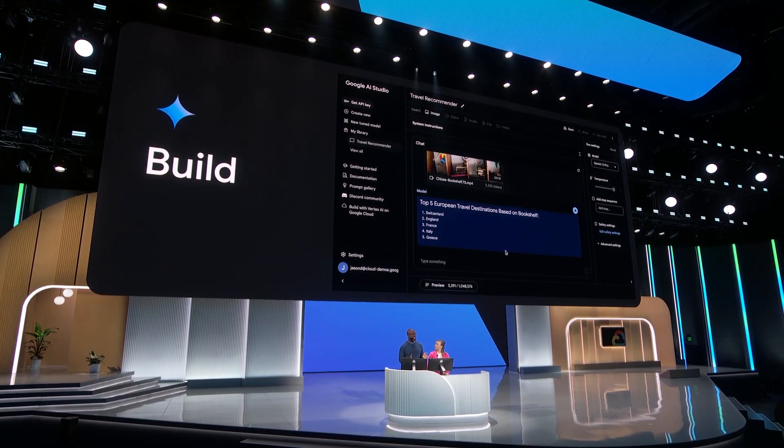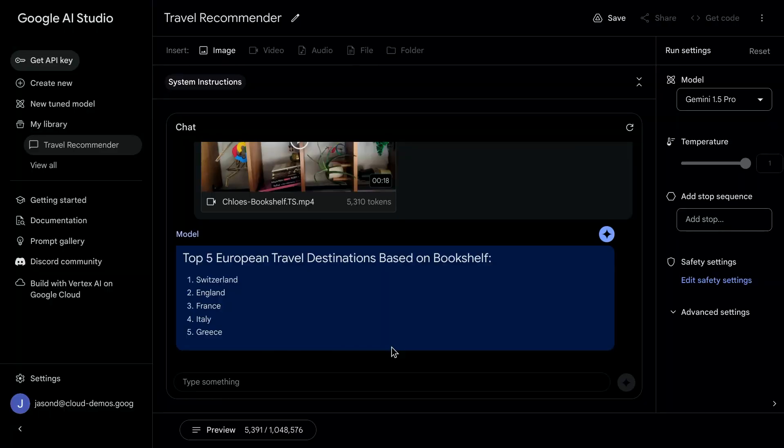Google AI Studio was great because we proved that we could use multimodal input to get place recommendations. Since we want to build an application, we need to shift over to Google Cloud to build it out, which gives us more enterprise-grade controls and capabilities. And since we're going to write some code, we'll need an IDE to code in.